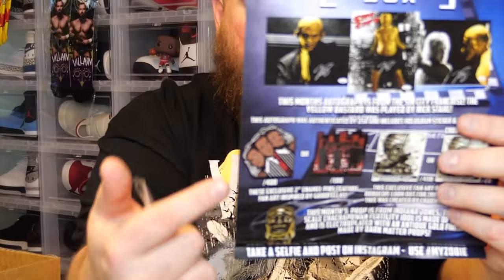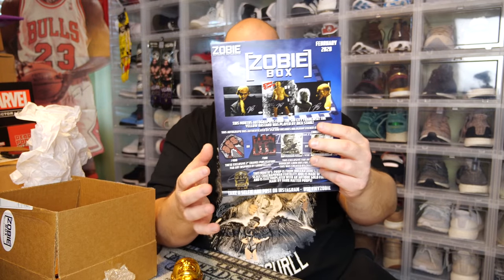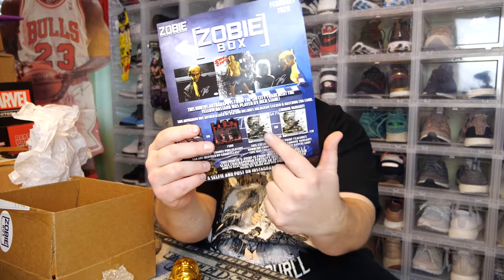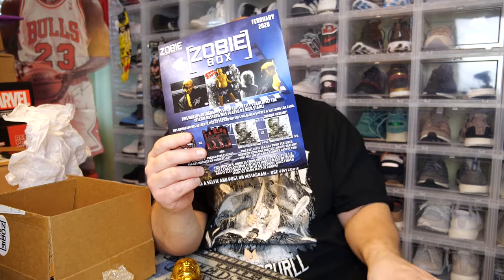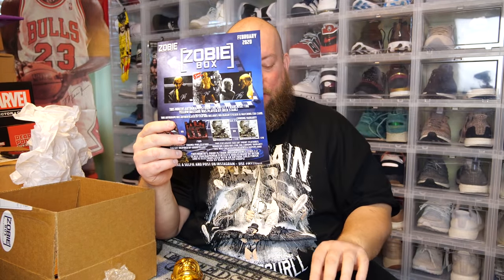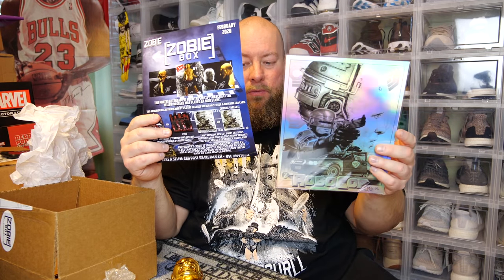For the pin, you had a possible out of 400 for one version or out of 100 for another variation. I got the one out of 400. Then for the exclusive fan art print featuring Robocop, you could get the regular version out of 430 or the chrome variant out of only 20. They made a total of 450 of these prints, and only 20 of them were the chrome variant.